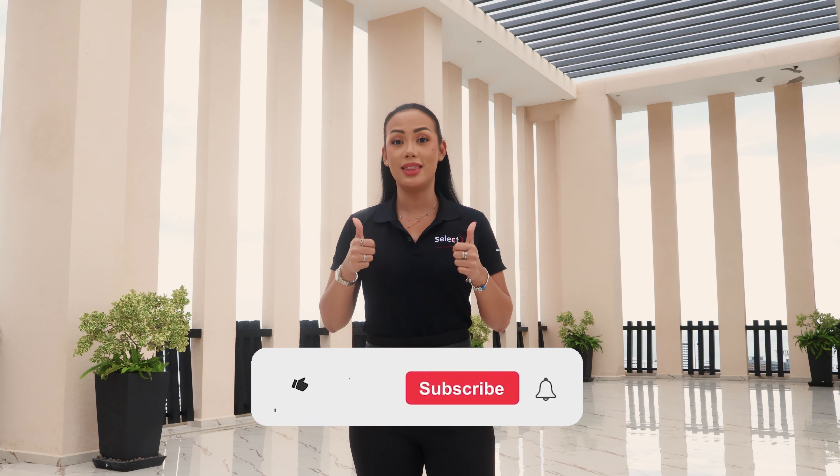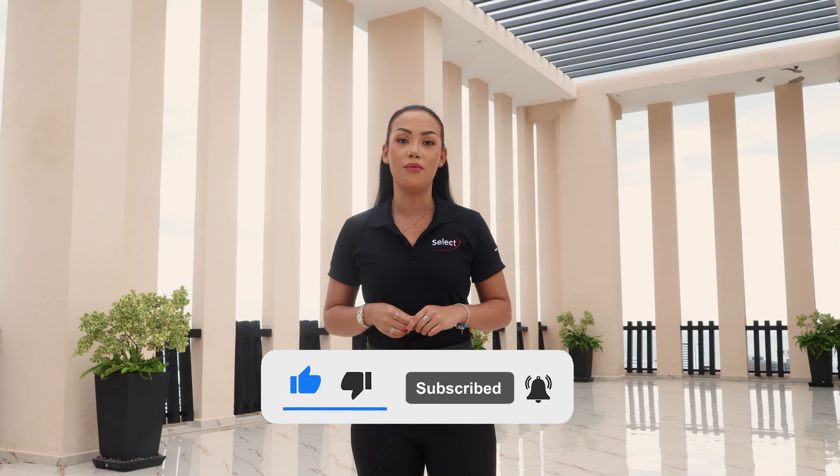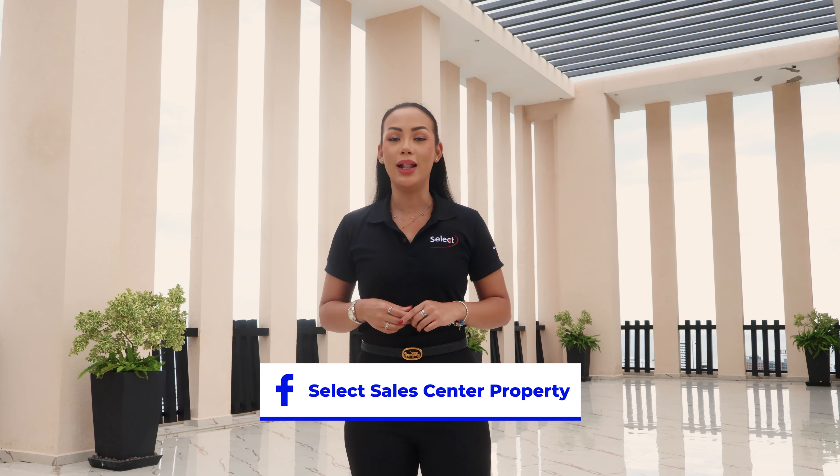I hope you enjoyed our video today. Please don't forget to give us a thumbs up and subscribe to our channel so you don't miss out on any more of our content. Also make sure you check out our Facebook page for more properties. Come back next time to see where we'll take you — thank you very much!